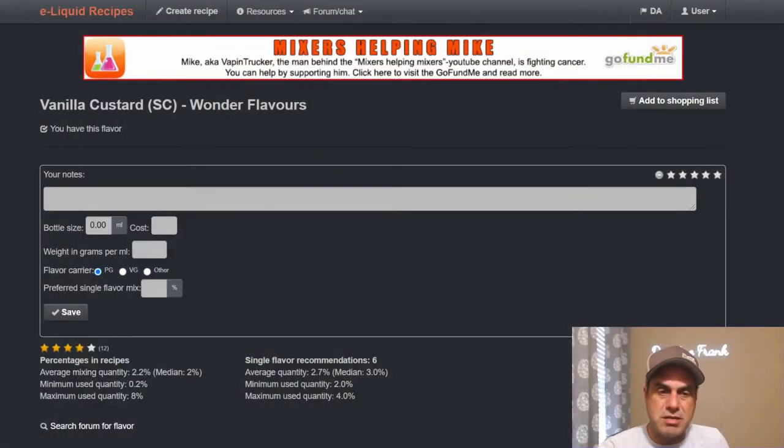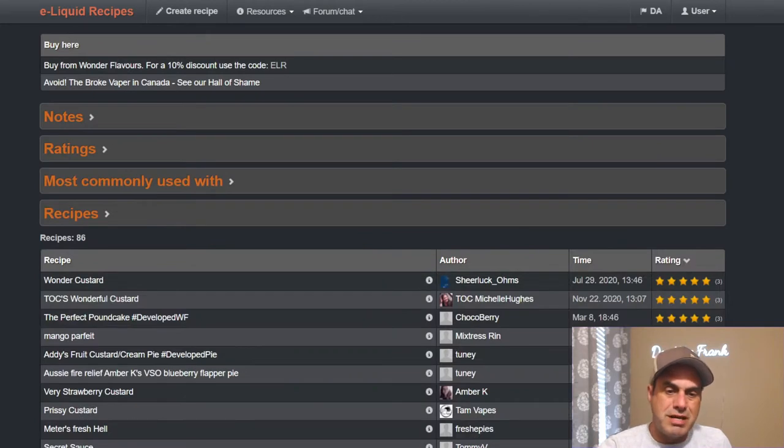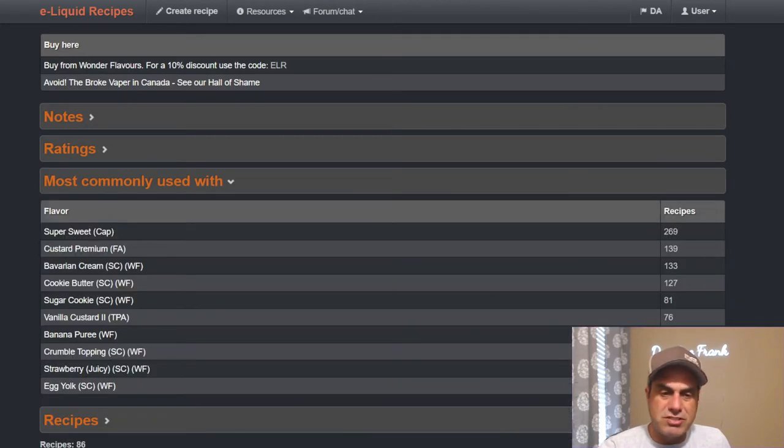Let's go see what some other mixers say about these two grand flavors, and I'll let you enjoy the rest of your day. Let's go down to ELR. Starting with Wonder Flavors Vanilla Custard — not even bothering with the notes, going right into flavor pairings.